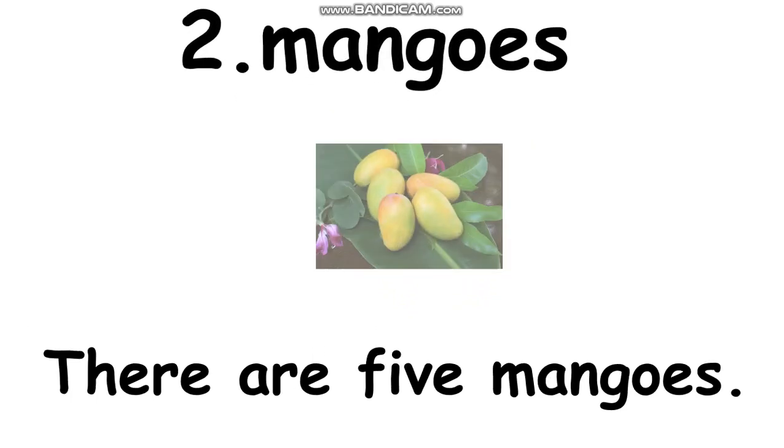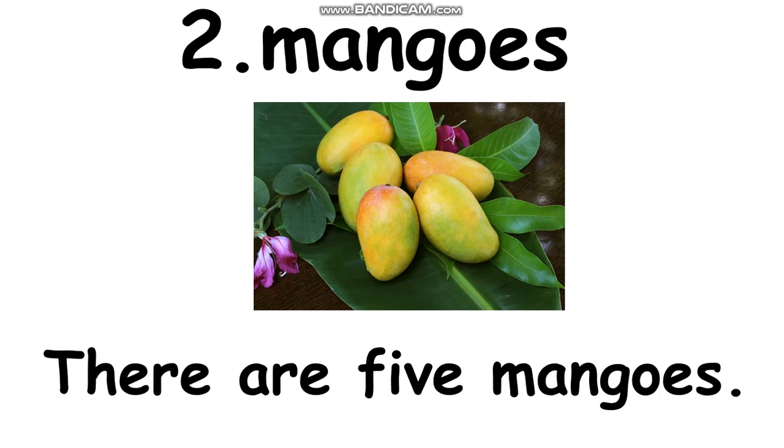Now we continue to number two. Number two, read all together please. Mangoes. Again, mangoes. Students, please spell. Mangoes — I spell M-A-N-G-O-E-S. Mangoes. Can you see mangoes? Very good. Now, can you tell me how many mangoes? Can you count? Let's count with me. One, two, three, four, five. Five, right? Now make the sentence. There are five mangoes. Again, there are five mangoes.